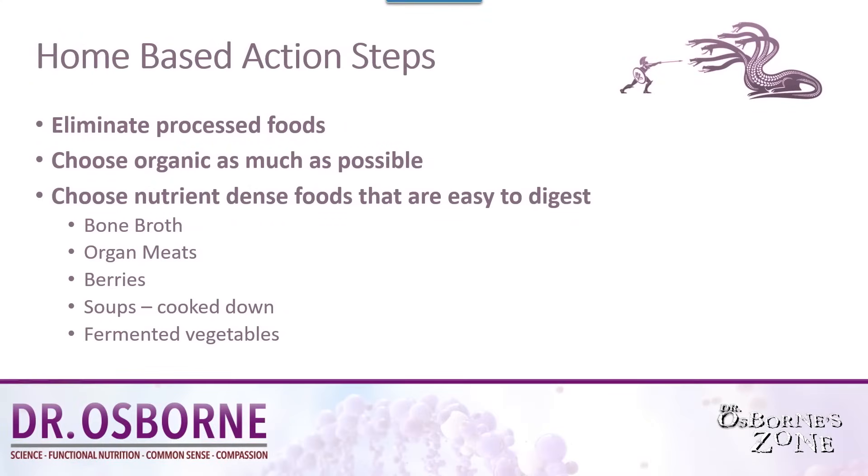Here are some home-based action steps you can take to improve your nutrition, to improve your vitamin and mineral status. Number one: eliminate processed foods. Ultra-processed foods are calorie-high and nutrient-low. They're basically a form of empty calories, and many of the chemicals in these processed foods we're now finding can contribute to autoimmune conditions.